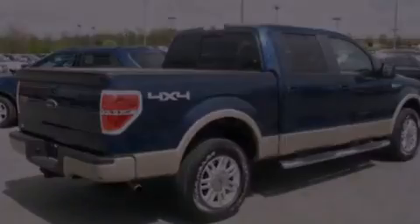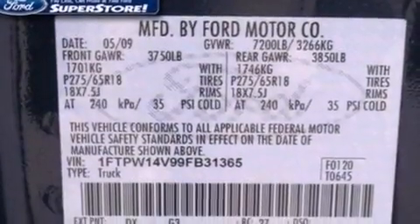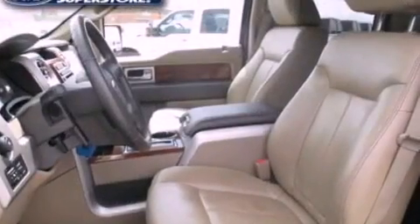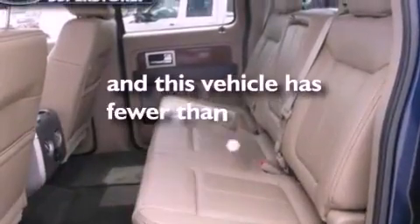The following features are also included: adjustable driver pedals, a multi-function display, cruise control, leather seats, automatic locking wheel hubs, a bed liner, running boards, an anti-lock braking system, air conditioning, and this vehicle has less than 34,000 miles.